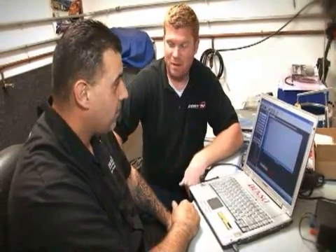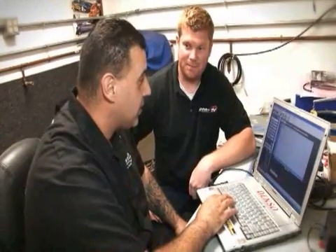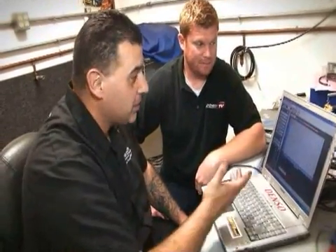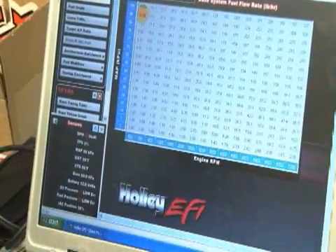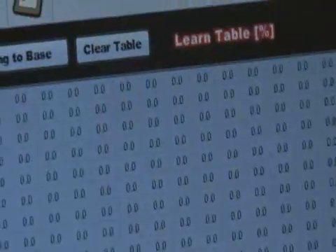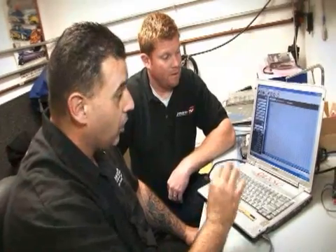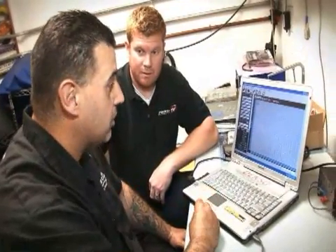So tell me how easy it is to tune with the HP EFI system. It's pretty easy. It has your basic fuel base maps, and you can do small-scale tuning if you're an intermediate or newcomer. If you are an advanced tuner, you can actually enable a larger fuel map, which gives you a lot more tunability — especially if you're doing something in a race car that requires a lot of fine tuning.